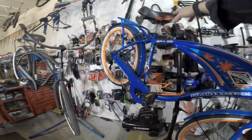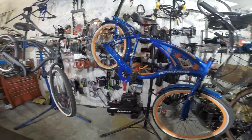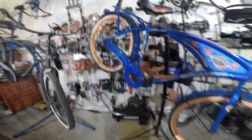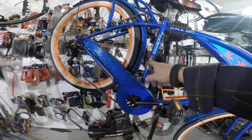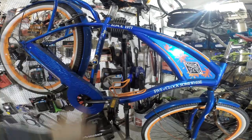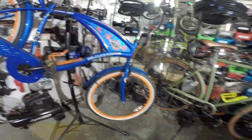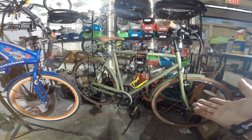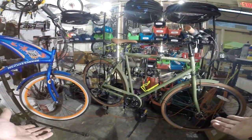These beach cruisers have very comfortable seats — big, fat, wide saddles that give you a lot of surface area. This one even adds a bottle opener on it. And then we have sort of a throwback to my grandparents' era, which I call the British racer design.